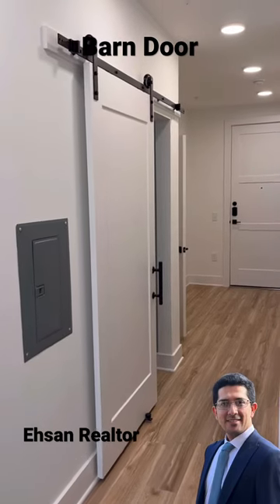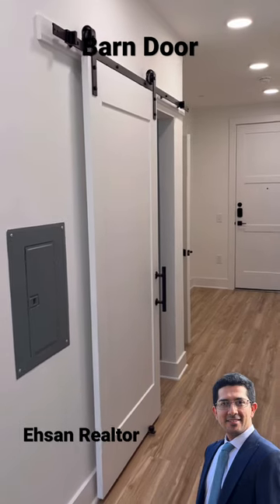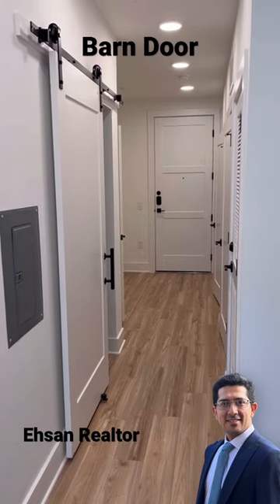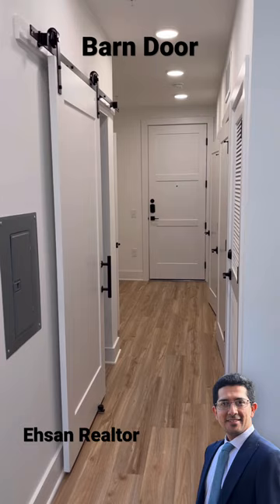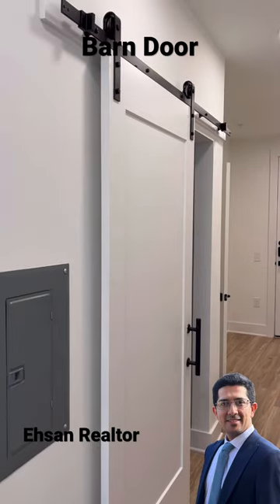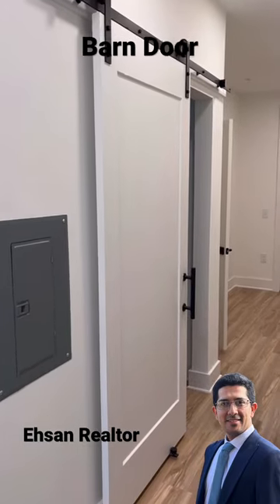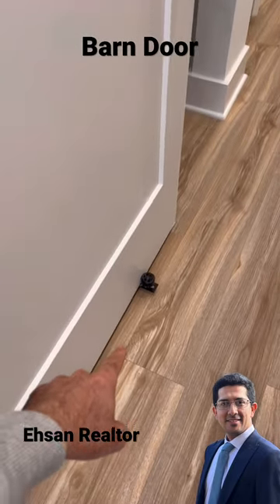These doors are really popular these days — they're called barn doors. They're usually used for decoration, to make your room more pretty, or for narrow spaces where you don't have room for a swing door. As you can see, the hardware of the door is black and the door itself is white, which makes it even more pretty.